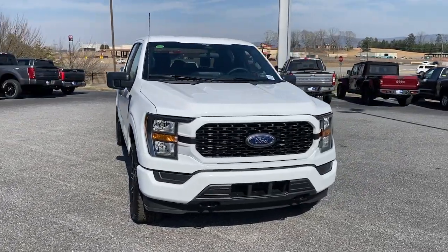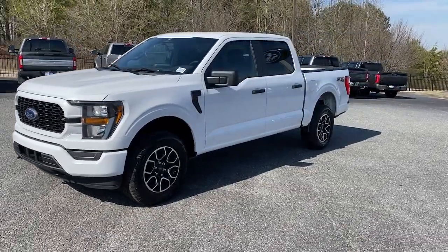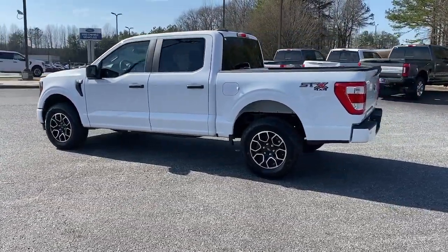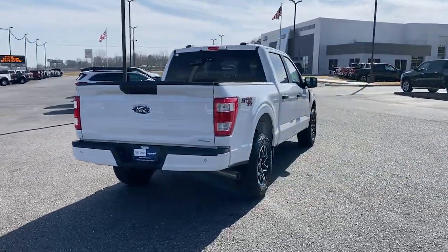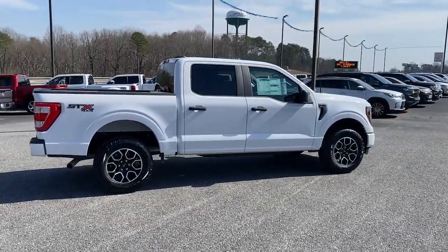Introducing the 2023 Ford F-150. Enjoy a new level of ease and confidence whether at work or play. Available features let you customize its hard-working bed, and a unique combination of military-grade aluminum alloy and high-strength steel give you the edge with class-leading towing and payload capabilities.